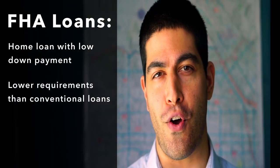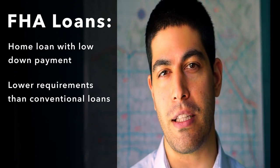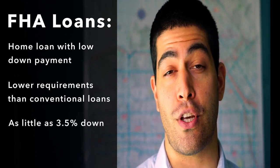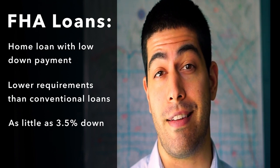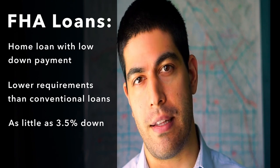An FHA loan allows you to purchase a home by putting significantly less money as a down payment. Typically, if you meet the requirements, you're able to purchase a home with only 3.5% down payment, compared to a conventional loan that usually requires 20% down.